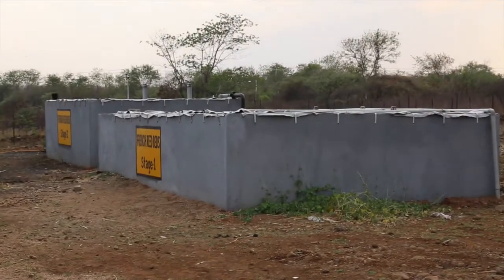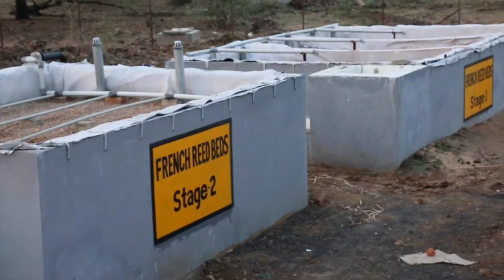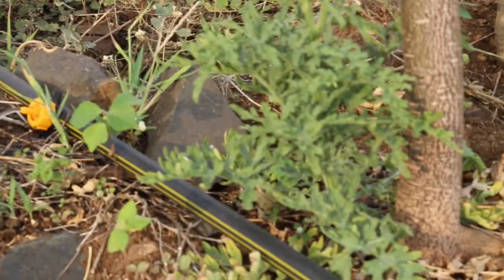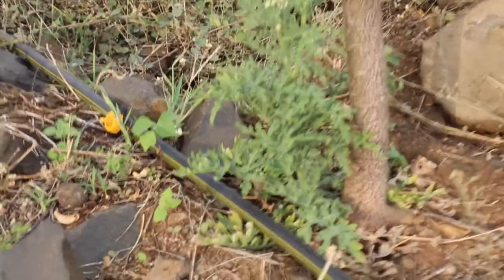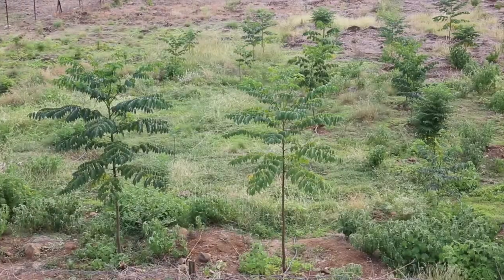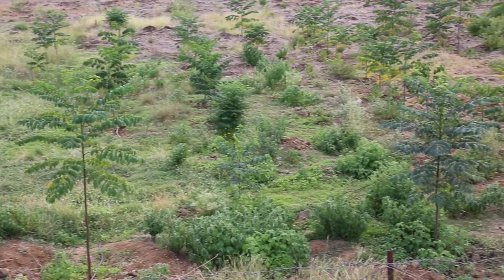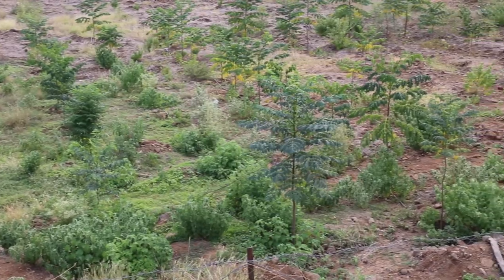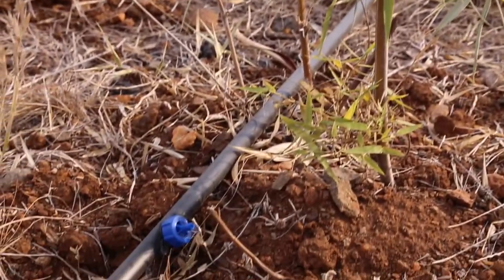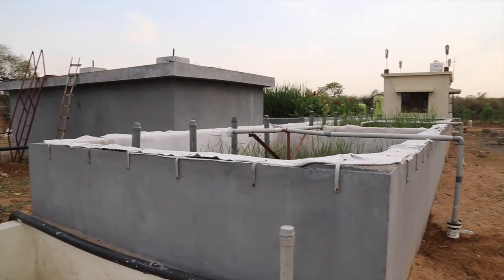In the pilot scale French reed bed system, raw sewage is directly fed to vertical flow constructed wetlands without any pretreatment. The treated water is reused for green belt development through short rotation plantation. A total area of about 3,200 square meters is planted with Mallotus and Bambusa bambos using a drip irrigation system.